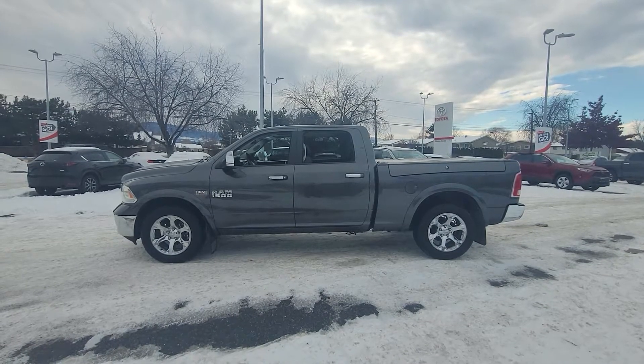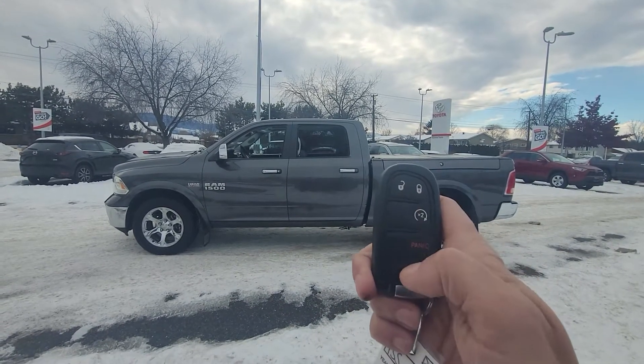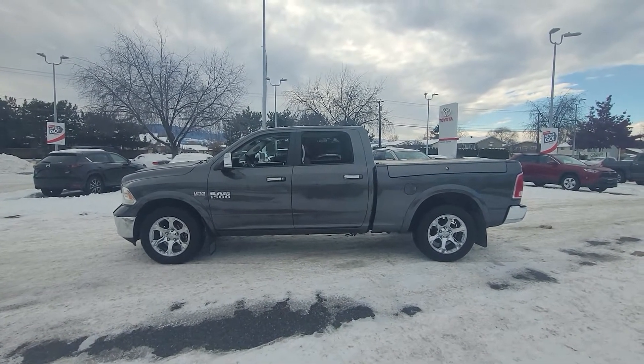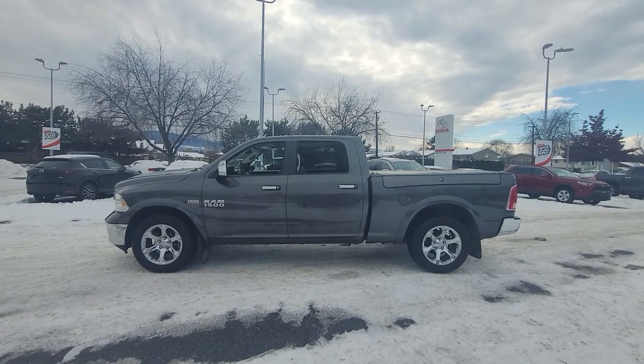One of my favorite features about this Ram, considering our cold BC winters, is the factory-installed remote start. You just hit this button twice on the key fob and it will start right up for you. Inside you can change the settings for your heat, air conditioning, and heated or cooled seats to come on with the remote start, which is super handy.